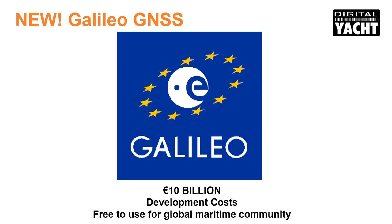Galileo is the new global navigation system that's been developed over the past two decades. It joins the GPS and GLONASS systems and offers mariners a third reliable positioning source. It's planned to be fully operational in 2020. The EU has funded this 10 billion euro project and the use of basic Galileo services will be free and open to everyone globally.